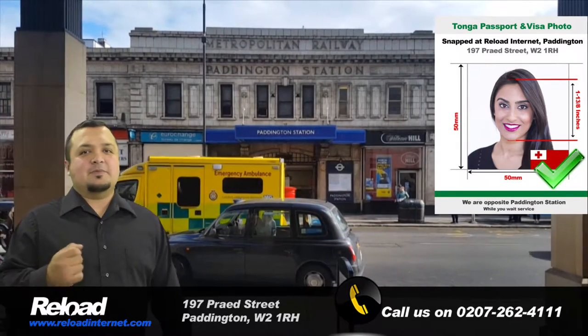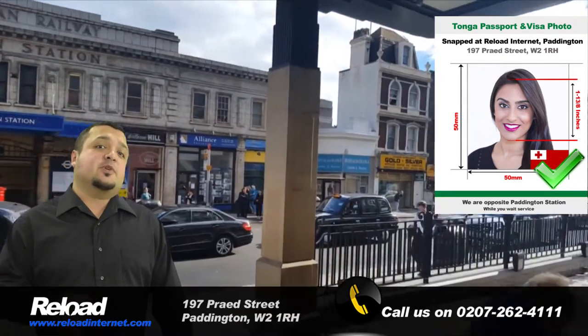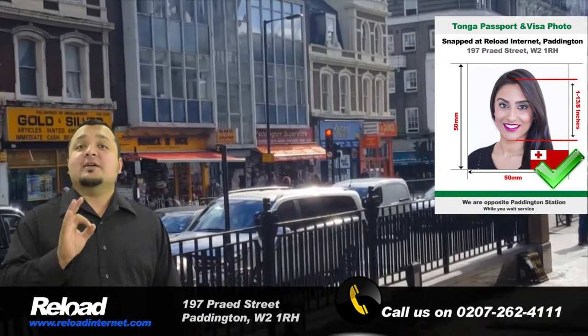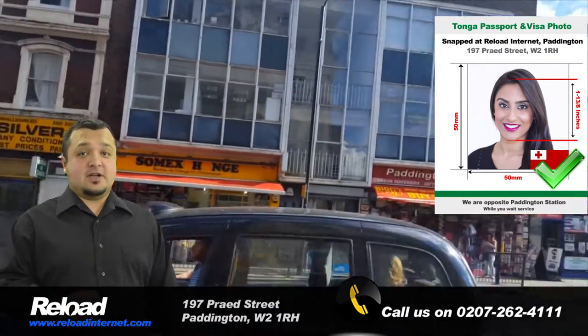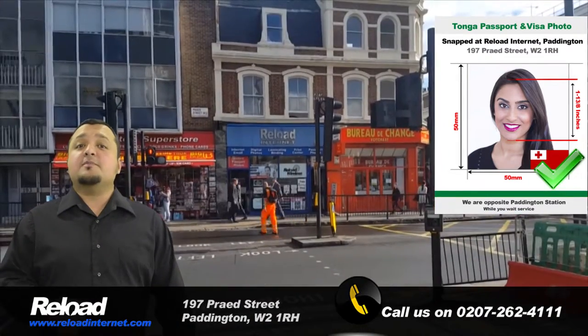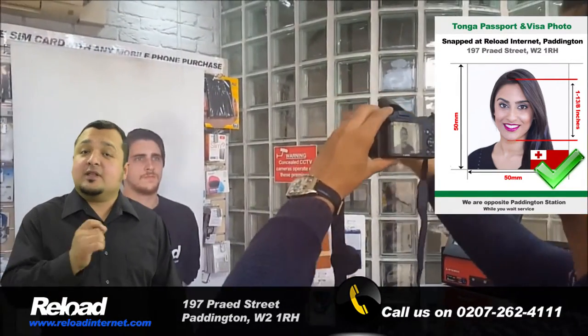We have the latest embassy-approved camera and printing technologies, and we'll use these to produce a set of high-quality Tonga passport and visa photos that meet all of the required criteria stated by the High Commission of Tonga. Our store is less than a 30-second walk from Paddington tube and train stations, and we operate efficiently and reliably.